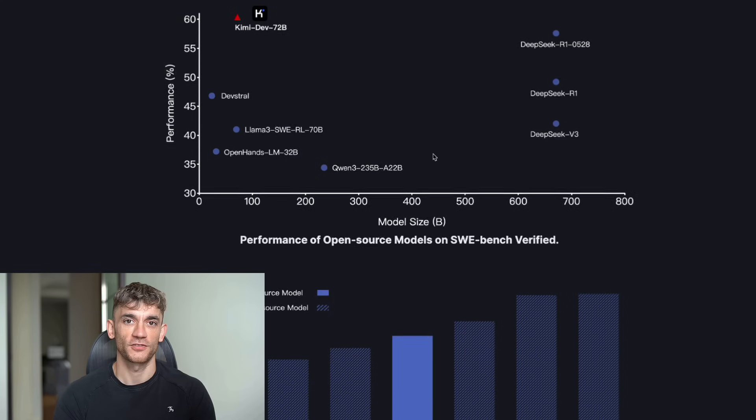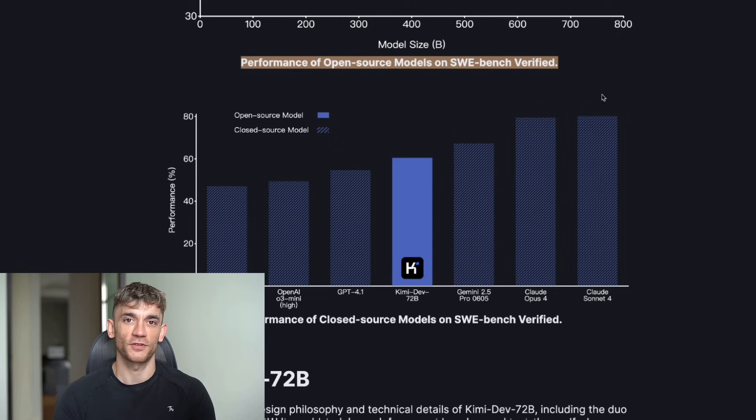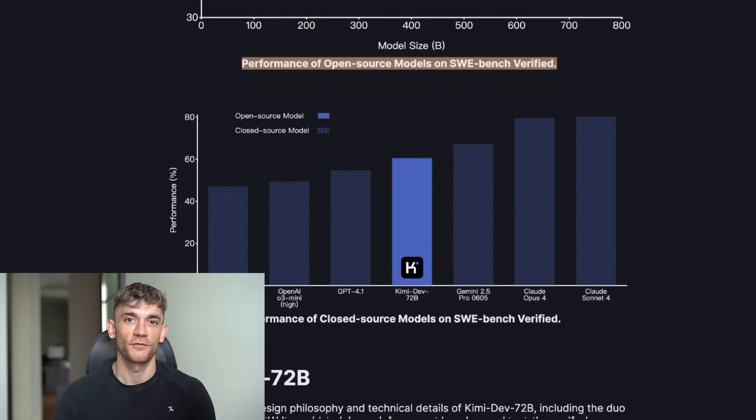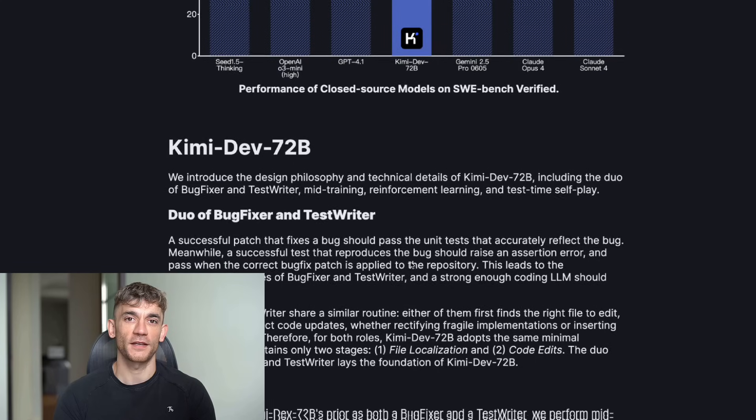But here's where it gets crazy. This model doesn't just write code. It actually fixes broken code like a real developer. It finds the exact file that's broken, writes the perfect fix, and makes sure the fix actually works. I've been testing this for three days straight. I threw my worst code at it — code with bugs I couldn't figure out for weeks — and this thing fixed them in seconds. Not minutes, seconds.